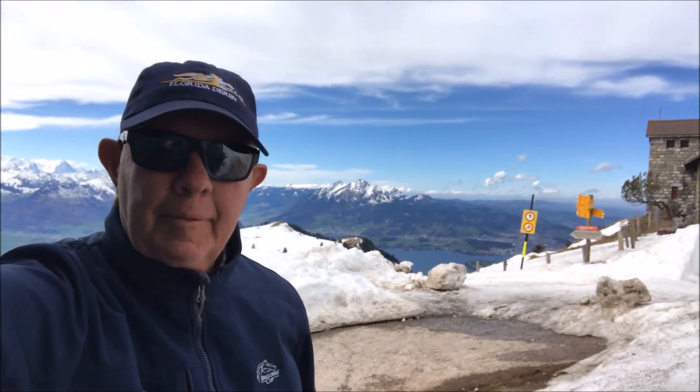This marks the end of our Rhine getaway. It's just been a spectacular trip — the castles on the Rhine and now the views from the top of Mount Rigi. Just an amazing adventure.